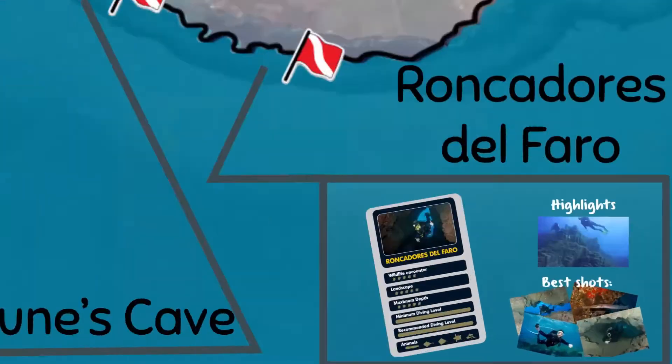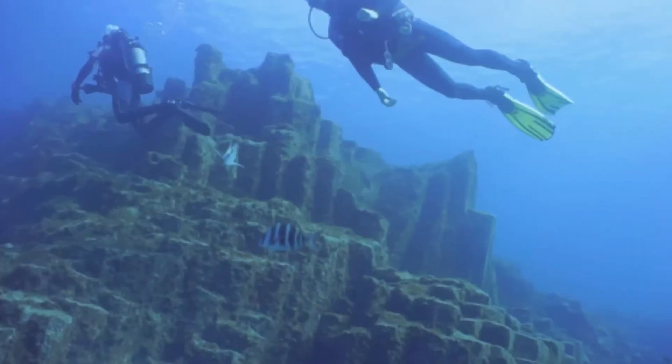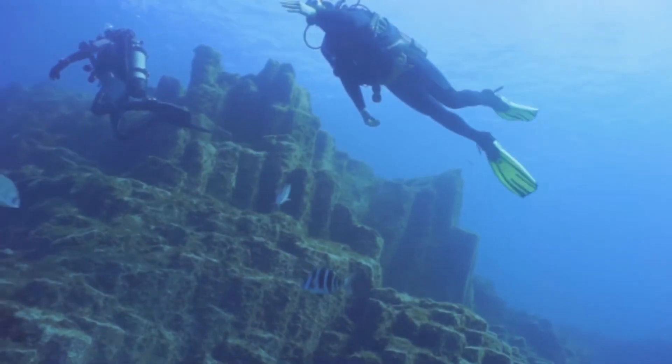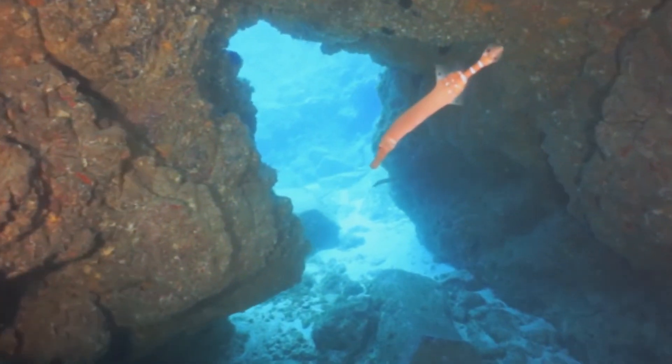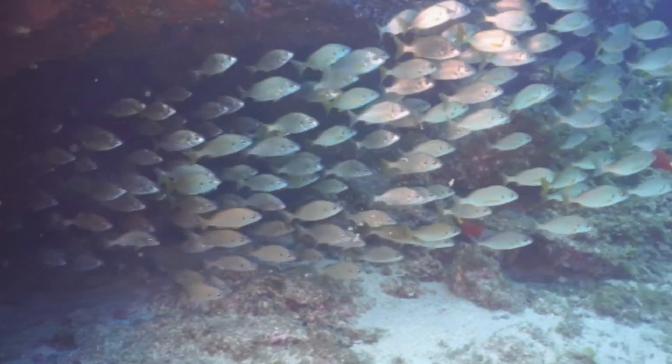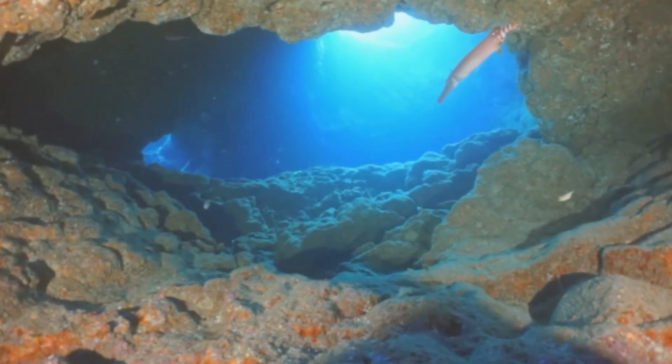The last dive site is Roncadores del Faro. The rock formation is certainly the most impressive feature of this site. The walls are covered in geometrical formations and there are multiple swim-throughs. The dive site also offers all of the common marine life sightings.